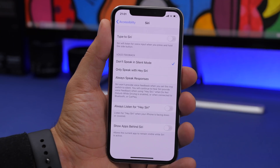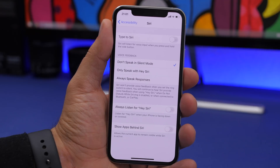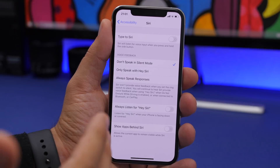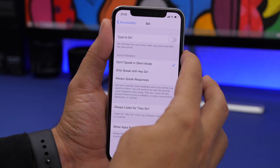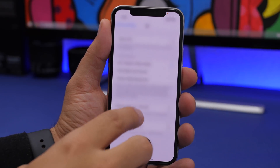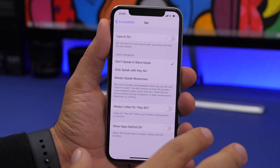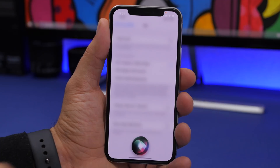Siri on iOS 14 has a new interface, and with beta 2, if you choose to hide apps in the background while Siri is active, the blur is now much clearer. Previously it was a gray blur that made the app essentially disappear; now it looks much better.